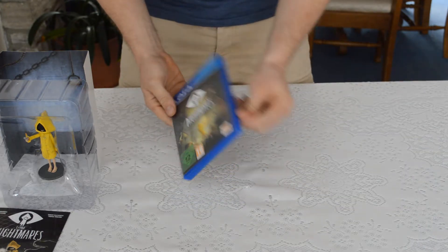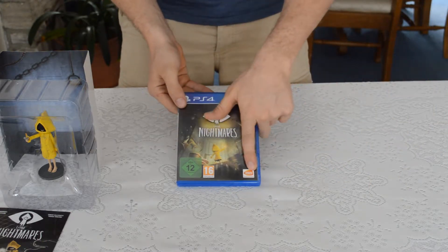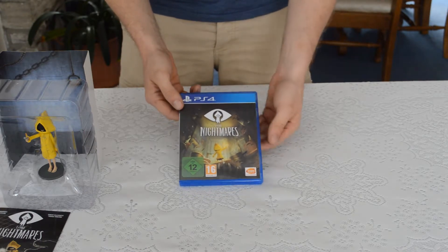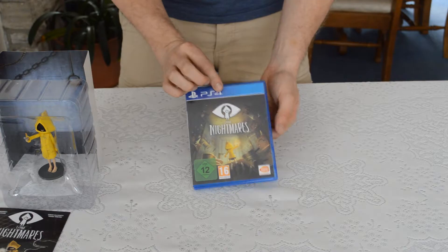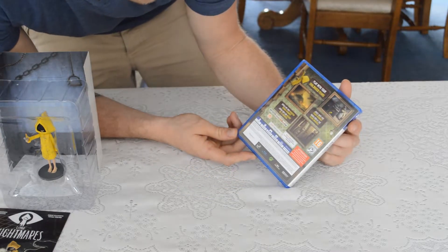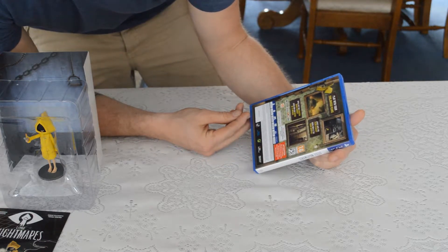So you've got Little Nightmares the game. It's 16 plus, made by Bandai Namco — the people who bring you things like Dark Souls and Dragon Ball Z games. On the back it says 'Play with your childhood fears,' and the rest is in other languages. There are some little pictures on the back too.